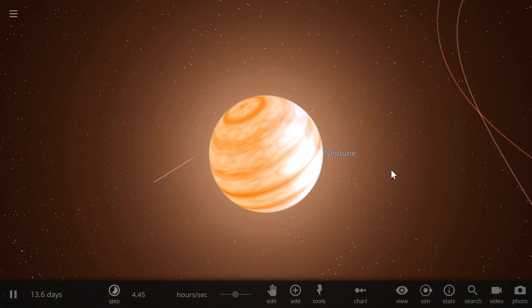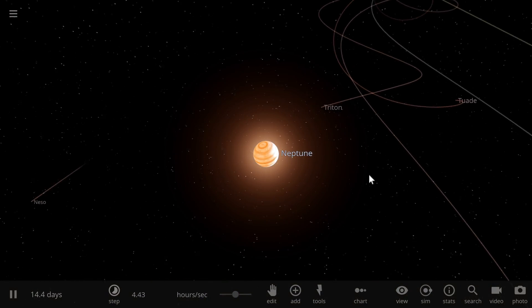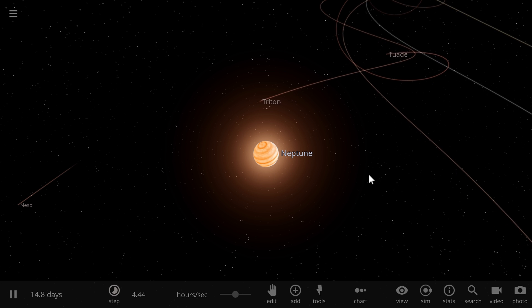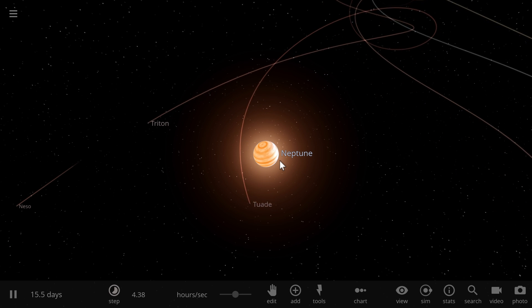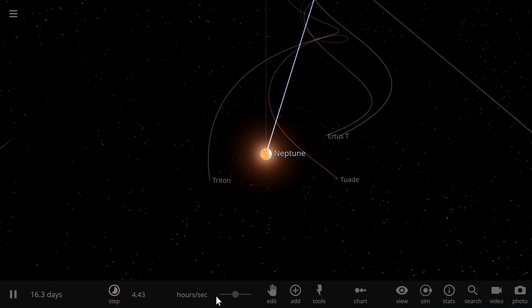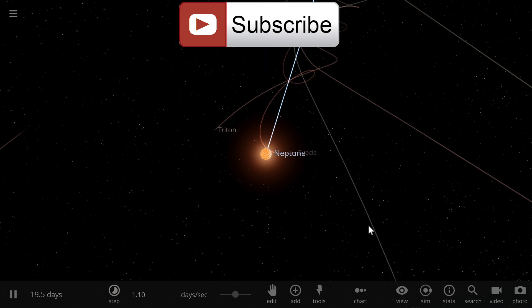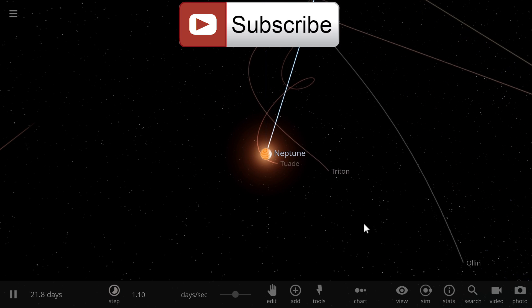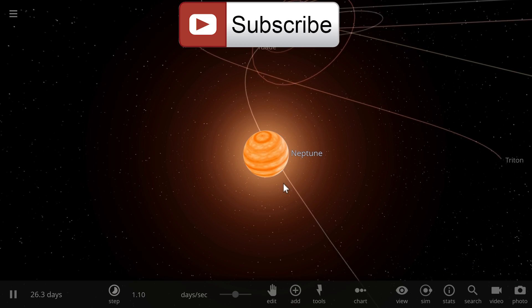So all in all, this gives us an idea of what actually happened in the past in our solar system. We think there were at least three other planets that either got swallowed by the sun, swallowed by Neptune, or got kicked out by Jupiter. That's really all I wanted to cover — briefly talking about the history of Neptune and explaining how Triton came to be and why Neptune is actually hotter than it should be.